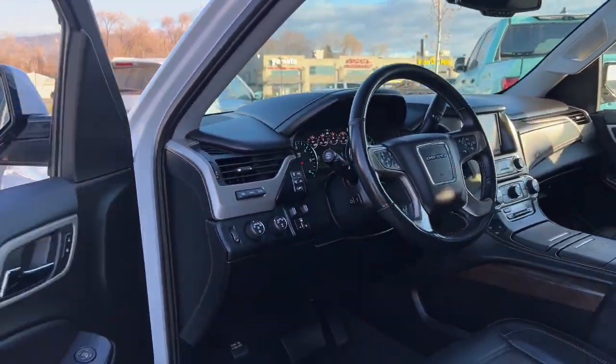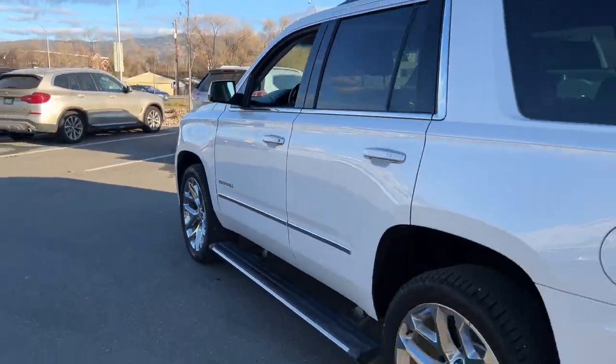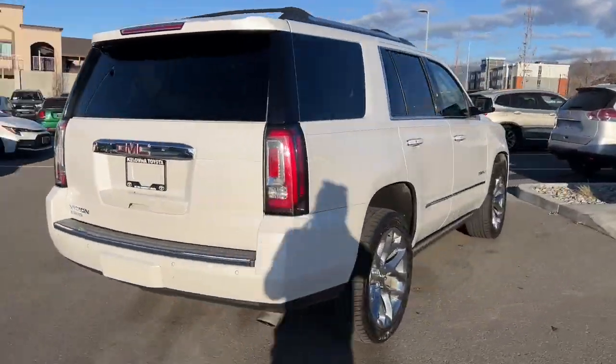Come explore luxury redefined at Kelowna Toyota, 1624 Cary Road in Kelowna, B.C., where we are community-driven.